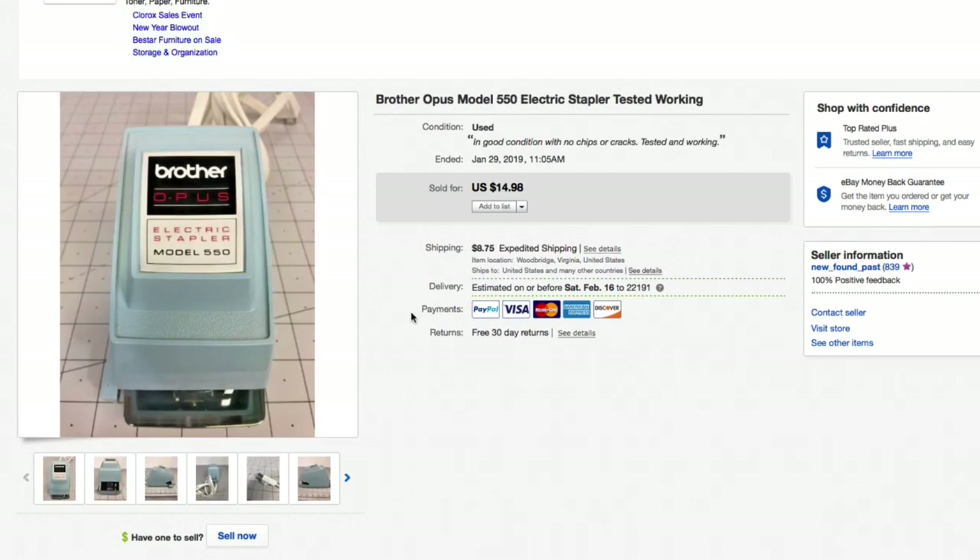Next up, a Brother Opus Model 550 electric stapler. Had this raw and lowered the price way down — only gave two or three dollars for this, it was working and tested. Lowered the price to $14.98 plus shipping and that's what it sold for. Probably a pass next time unless it's new in the box.